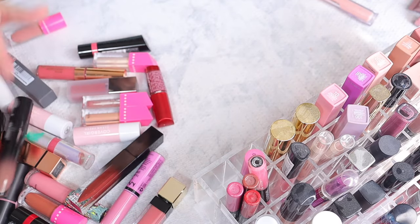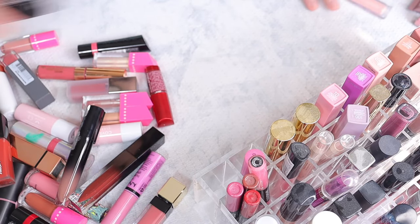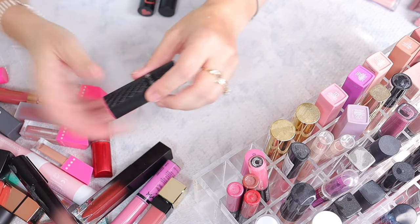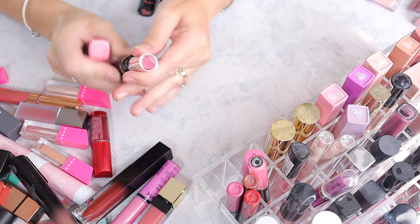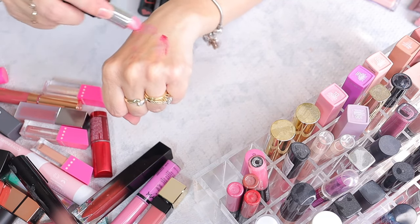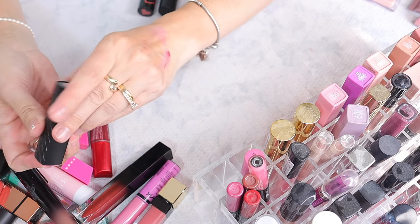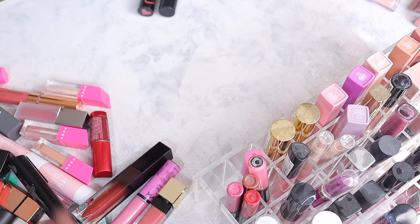Now let's move to NYX and put all the NYX here. Oh wait, before NYX, I found another Revlon in shade 020. This looks quite old — it's like an icy pink — so I'm going to declutter this one. Shade 020 goes in the declutter box. Now let's move on to NYX.